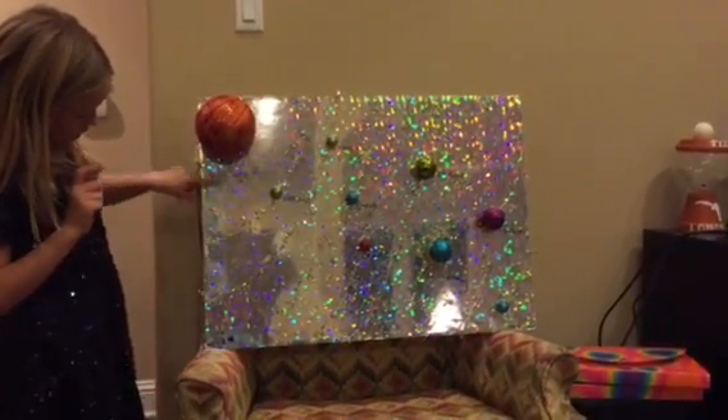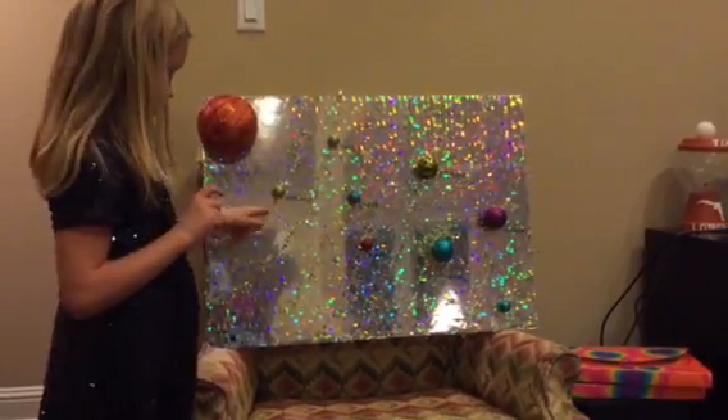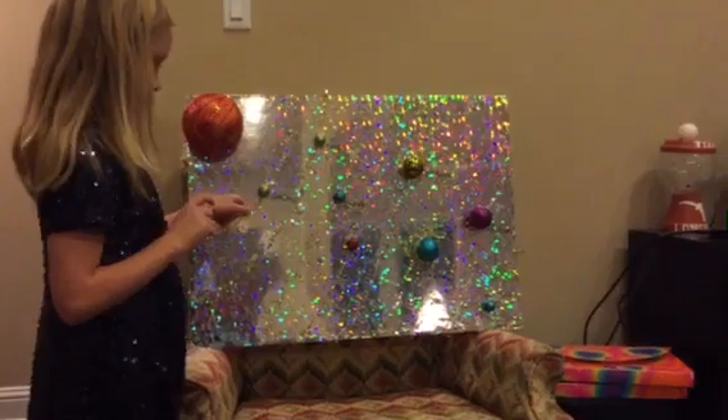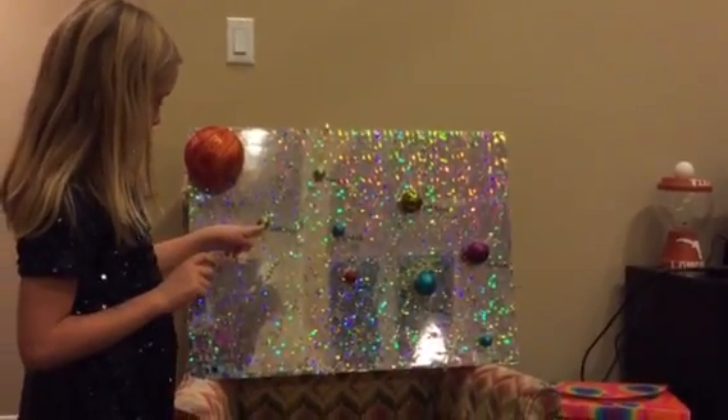This is made out of a box. This is wrapping stuff for your trees — Christmas trees. This is Christmas ornaments.